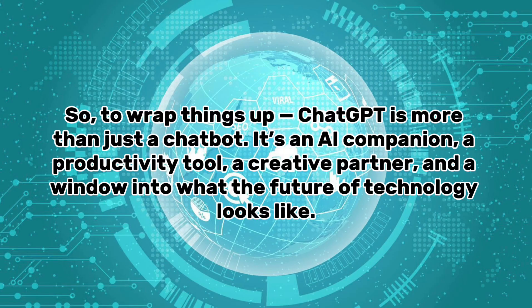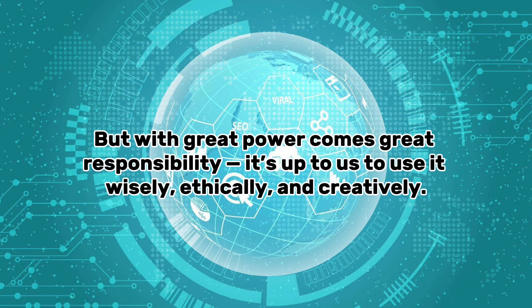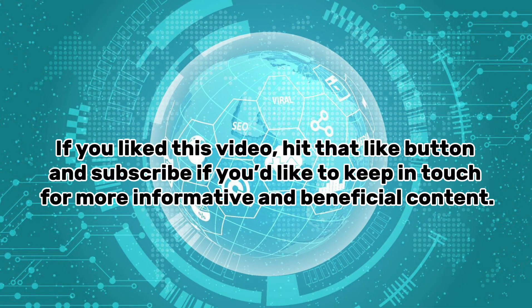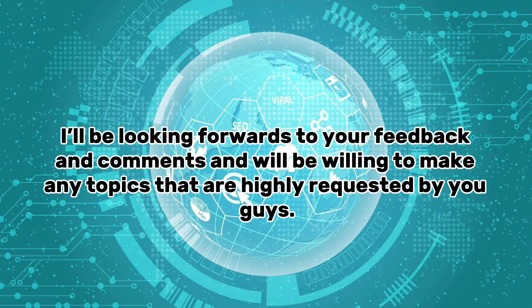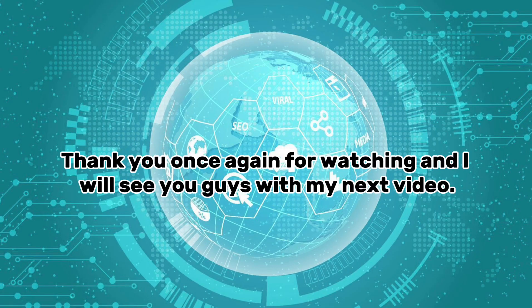To wrap things up, ChatGPT is more than just a chatbot — it's an AI companion, a productivity tool, a creative partner, and a window into what the future of technology looks like. Whether you're a student, a creator, a programmer, or just someone who loves learning, ChatGPT can make your life easier, more productive, and even more fun. But with great power comes great responsibility — it's up to us to use it wisely, ethically, and creatively. Let me know in the comments: have you used ChatGPT before? What do you use it for? If you liked this video, hit that like button and subscribe. I post videos every Monday and Thursday, and I have a lot of marketing videos coming up soon — thank you for watching and I'll see you in the next video!